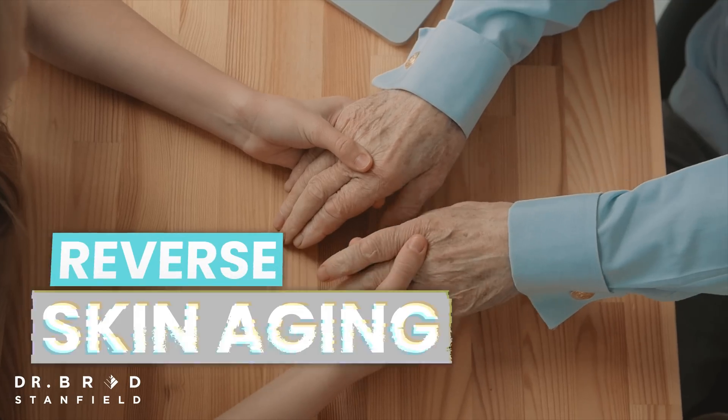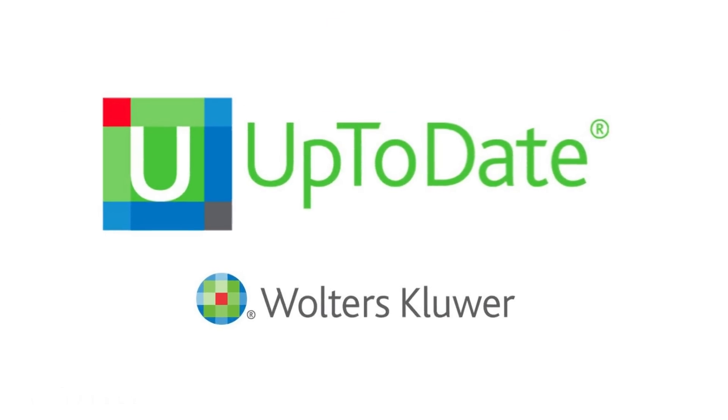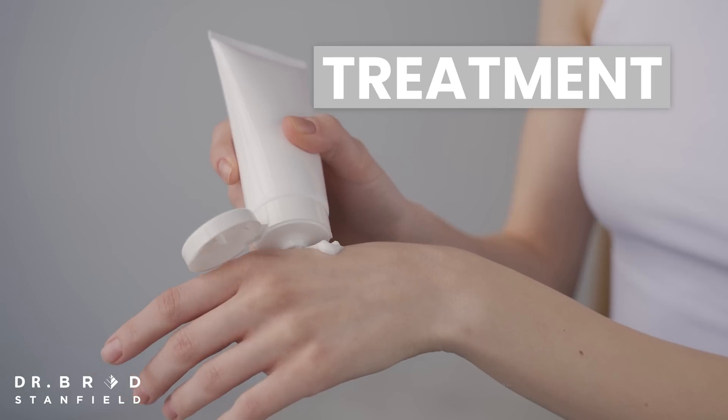We have a proven strategy to reverse skin aging today, and the evidence is so strong that this strategy is recommended in clinical guidelines. Let's explore what happens to the skin during aging and how this treatment, available to you today, can help reverse that process.